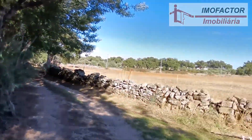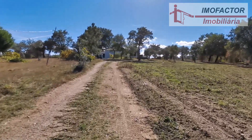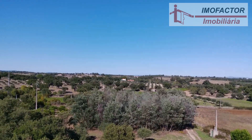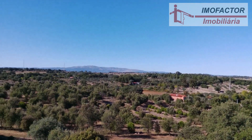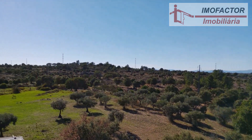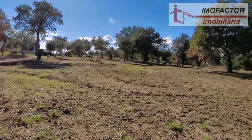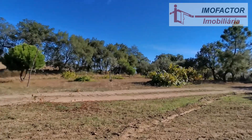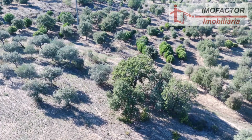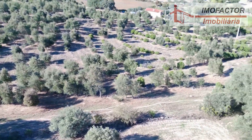Farm with 17,500 square meters for sale in Escalos de Cima, county of Castelo Branco, central Portugal. Scattered across the land are 60 cork oaks and more than 70 olive trees of the Cordovil and Galician varieties. And next to the farm entrance there is a small forest of mimosas.